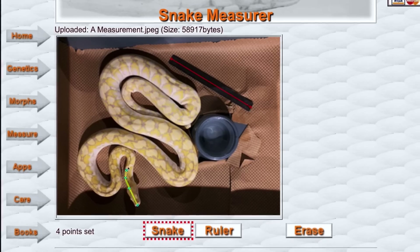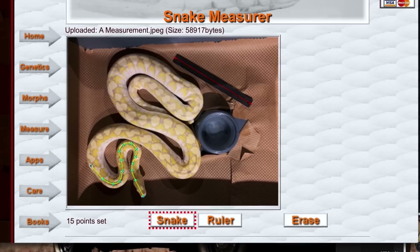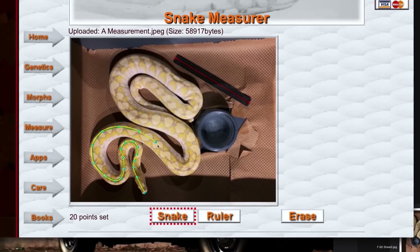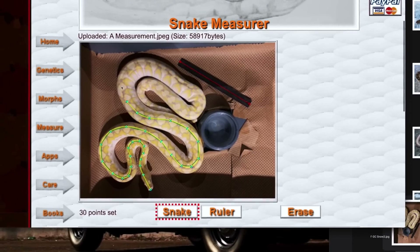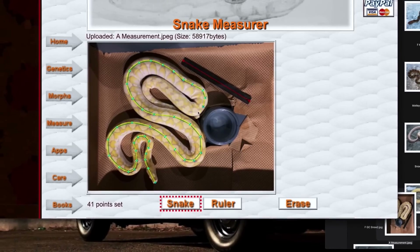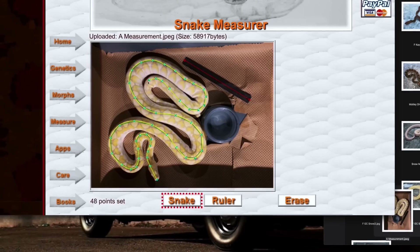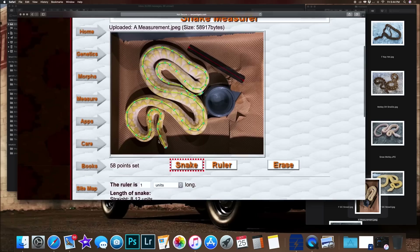All I have to do is take my mouse and click points along the curve of the spine. It's taking a straight-line measurement — the sum of all the straight measurements between those points — but it's actually creating a natural curve as well, and that curve is the magic of this software that gets you the most accurate measurement possible.